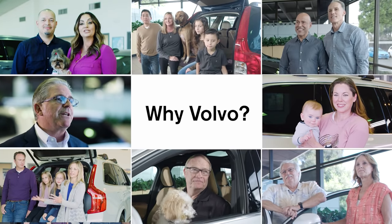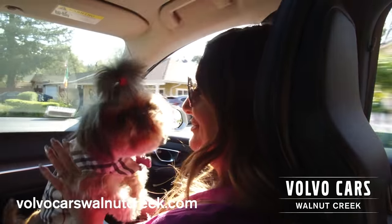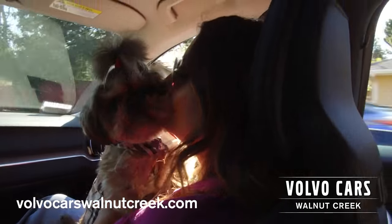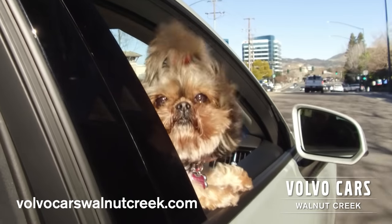Wondering why so many people choose to drive a Volvo? It's well-rounded. It has the looks, the safety, and the performance. This is a car that you would love to drive on the freeway. It zooms, it's safe.